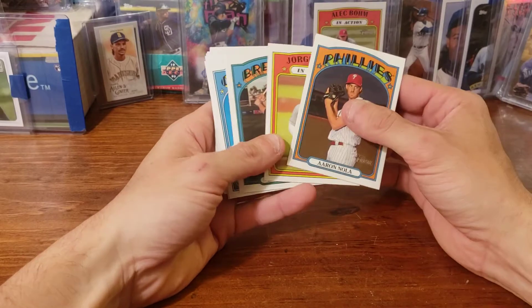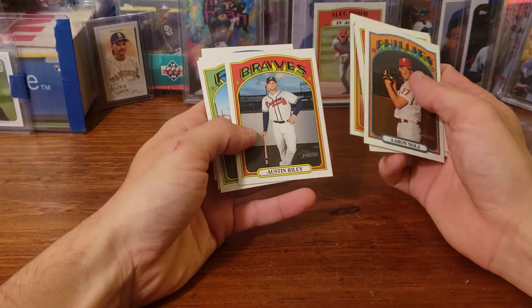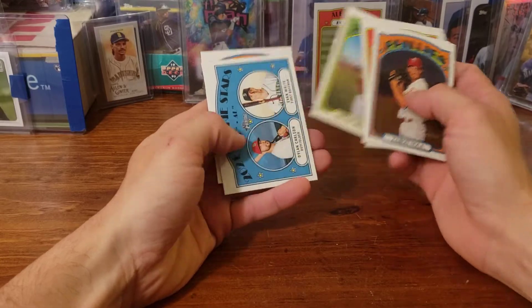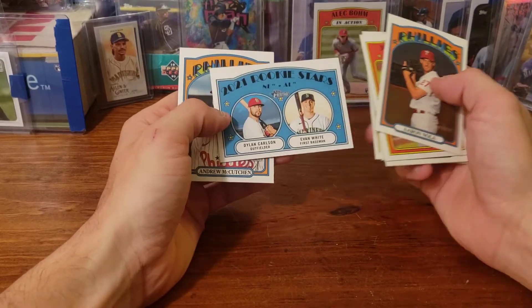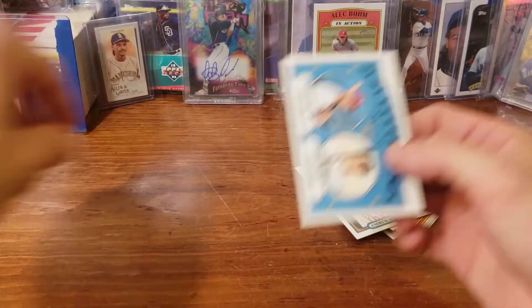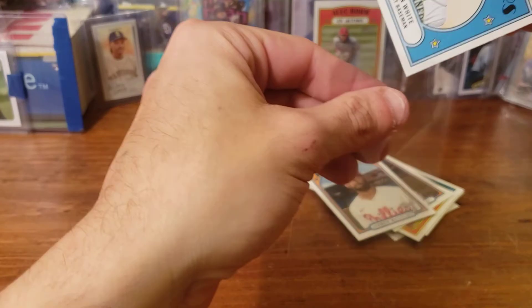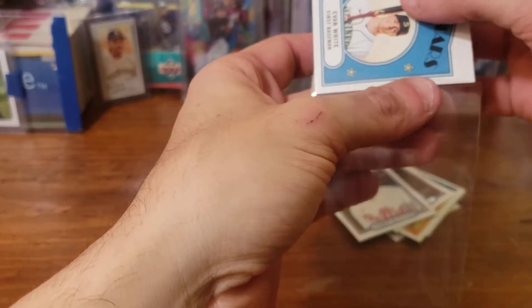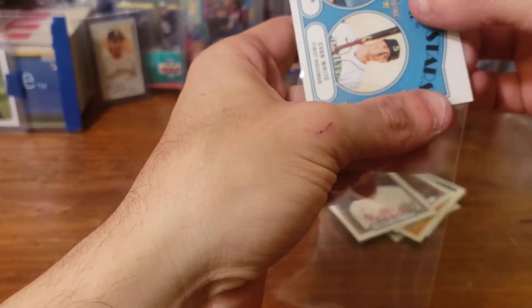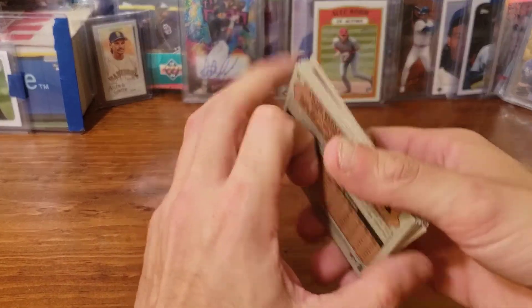Aaron Nola, Jorge Soler, Keston Hiura, Alex Cobb, Javier Baez, Austin Riley, Archie Bradley, Dylan Carlson, Evan White — that's a pretty cool one — and Andrew McCutchen. Most of the time my rookies have been together on a card. It's been very rare that it's been a rookie by themselves, so I was very surprised to see the Alec Bohm — first time I've seen that one.